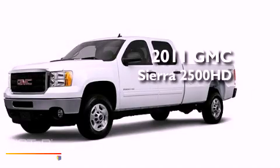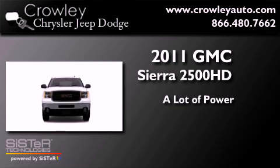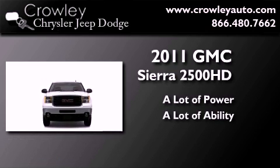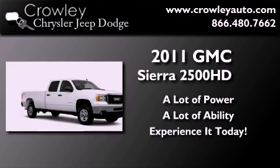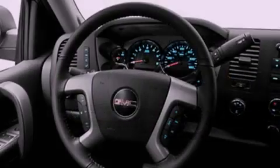This is a 2011 GMC Sierra 2500 HD. All of the following features are included.